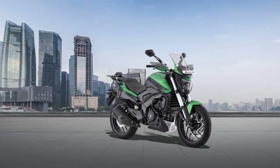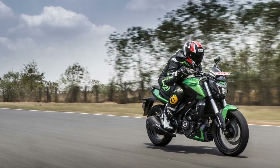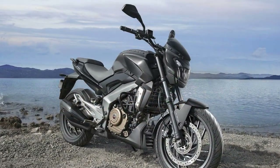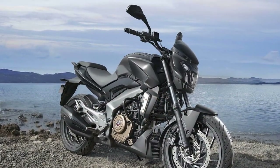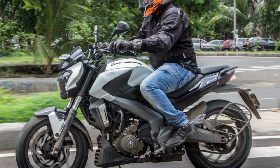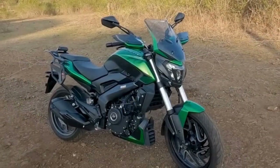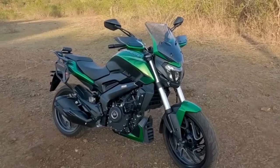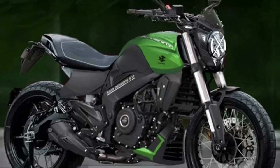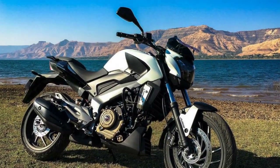3. Rider comfort: The bike's seat is well padded and offers good comfort for both the rider and pillion. It is designed for long hours in the saddle, making it suitable for touring. The riding ergonomics, with foot pegs positioned comfortably and handlebars within easy reach, reduce strain on the rider's wrists and back. 4. Styling and aesthetics: The Domina 400's aggressive styling, with its LED headlamps and muscular design, garners attention wherever you go. Riders often appreciate the bike's distinctive appearance. LED lighting not only enhances the bike's aesthetics but also provides excellent visibility, improving safety during night riding.